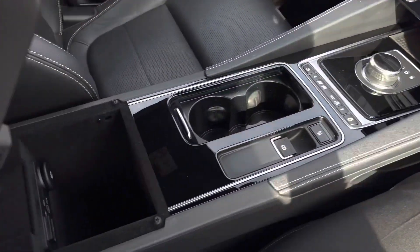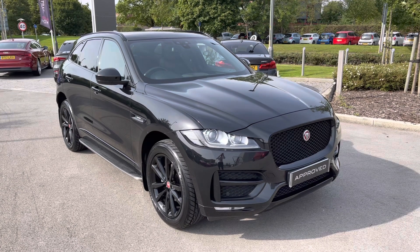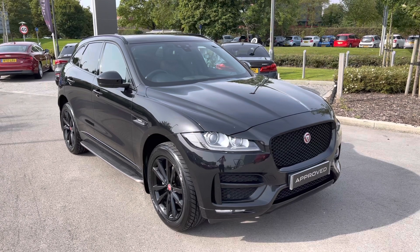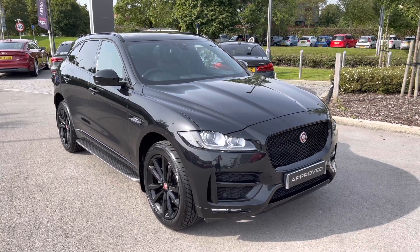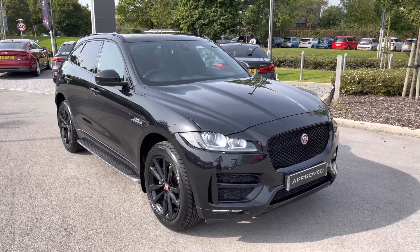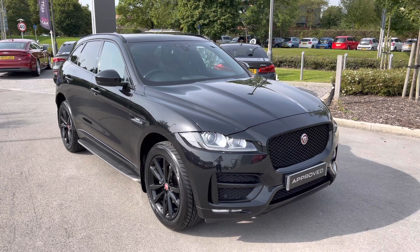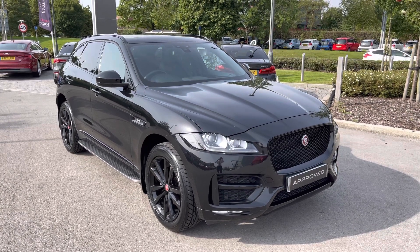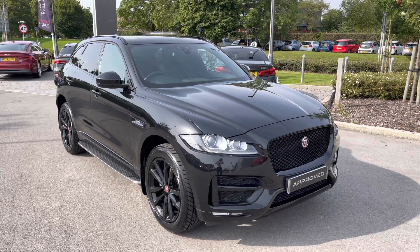Thank you for watching this video on this gorgeous Jaguar F-Pace, which is part of the approved used range, including a minimum 12-month manufacturer warranty alongside additional benefits. Flexible finance packages are also available. For a personalised finance quote or to book a test drive, please contact us today on 01270 864 386, and a member of our sales team from Jaguar Crewe will be more than happy to help. Thank you for watching.